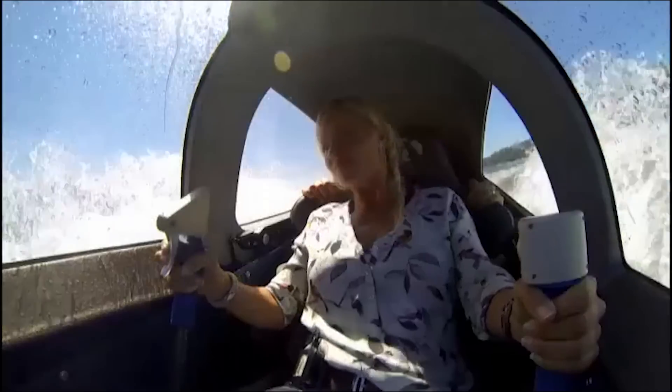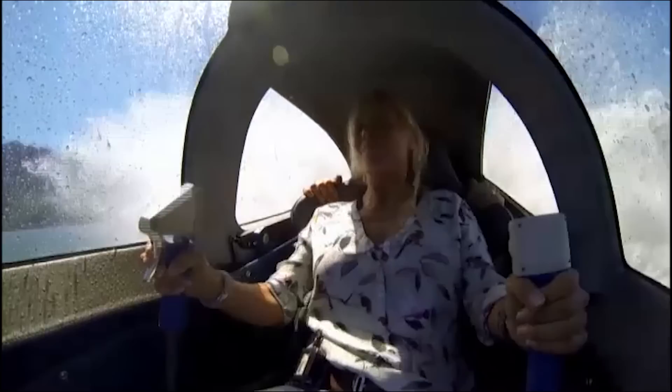I just couldn't believe the sheer power and how easy it was to manoeuvre, how quick it moved and the way that it moved in the water.